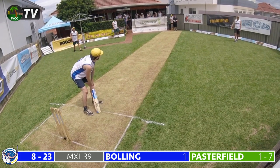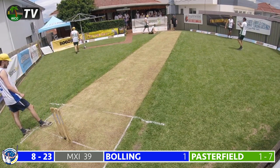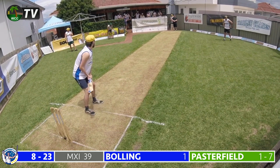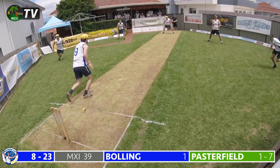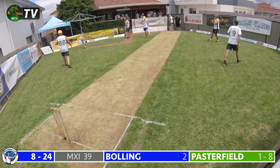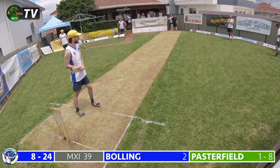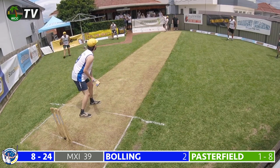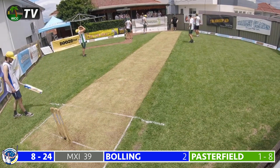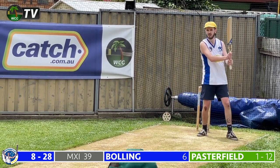Mark Pasterfield bowls the 20th over — round the wicket to Josh Bowling. Bowling plays down the ground but well fielded by Michael Johnson at mid-on. The green machine have been unbeatable in the field. Pasterfield continues — a back of a length delivery, Bowling gets an inside edge into his body and drops it at his feet, moving through for a single. Bowling moves along to 2, his side 8 for 24, still trailing by 15 runs. Pasterfield continues — Bowling hammers this down the ground, initially signalled as 6 then changed to 4. A boundary for Bowling — he moves to 6, the blues 8 for 28.